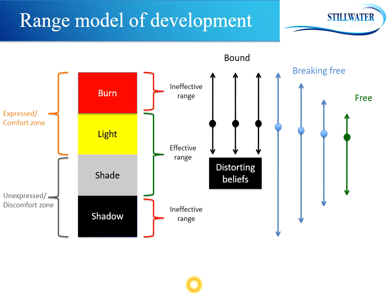This is the second video on the range model of development. We're going to talk about a few examples to illustrate this model and answer a few questions you may have about it. One example we can use to illustrate the range model is the example of Nadal.